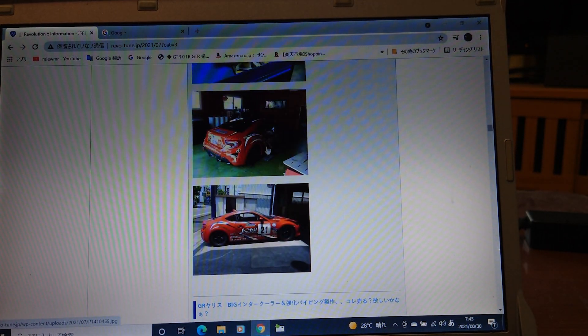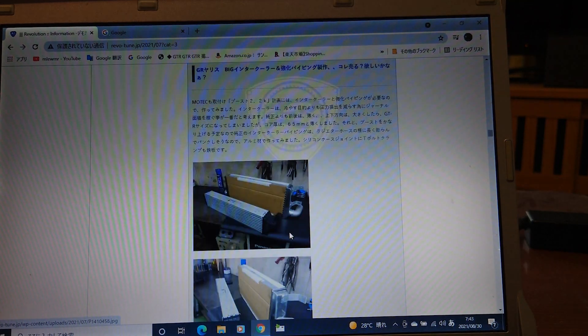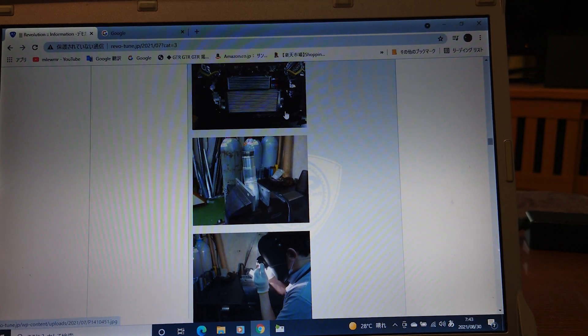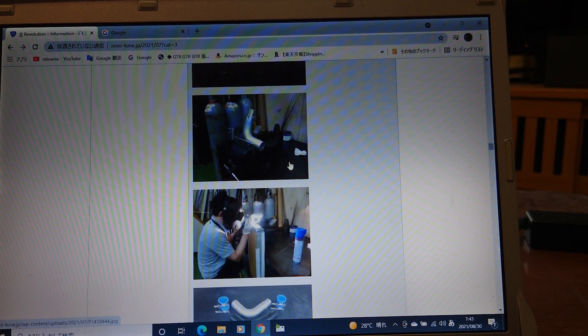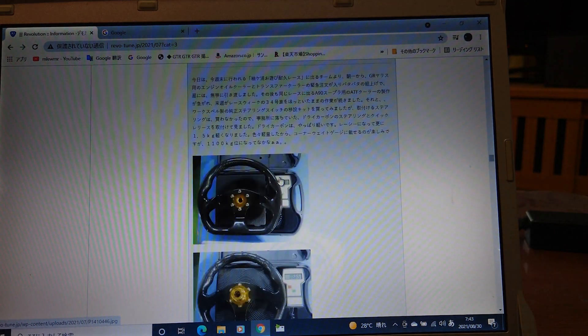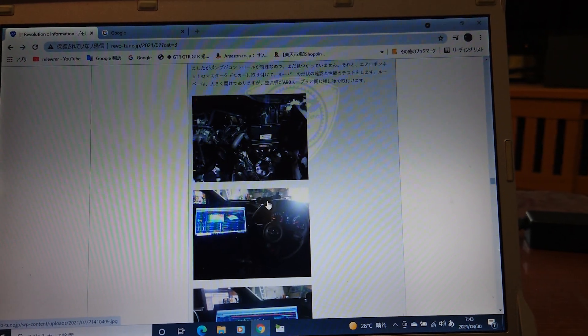They are writing on their blog every day. I've been visiting there every day. They say they are changing to a big intercooler. I don't think it's necessary to change the intercooler — it already has a water spray. But they are making a menu with a big intercooler. It's a commercial thing.